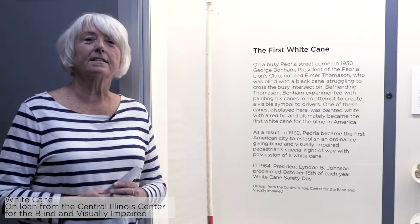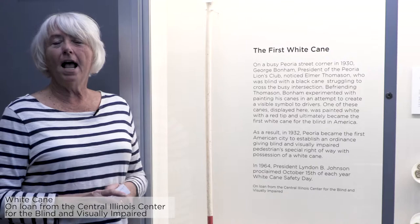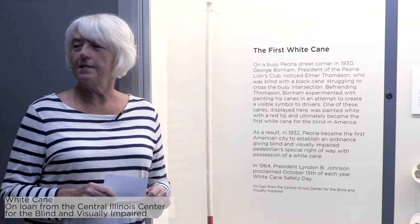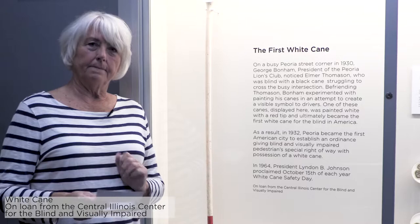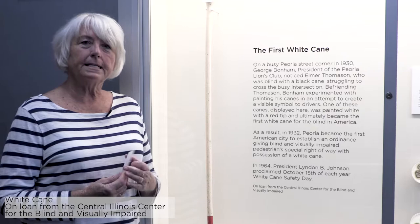There was a man, his name is Elmer Thomason, who had a newsstand near where the Pier Marquette is today. He had lots of friends, he was very well known in the community, and he was blind. One day he was trying to navigate through traffic, because even back in the late 1920s and early 30s there was traffic in Peoria, and George Bonham, who is the president of the Lions Club, noticed how much difficulty Elmer was having crossing the street. So he befriended Elmer and decided that there must be something that they could do.